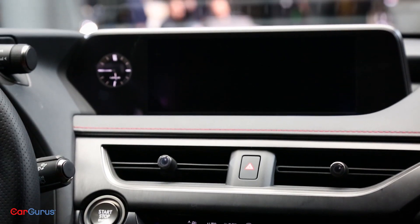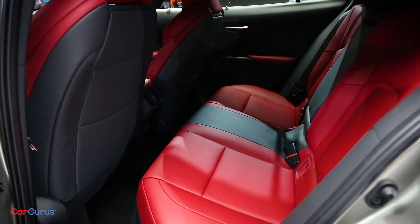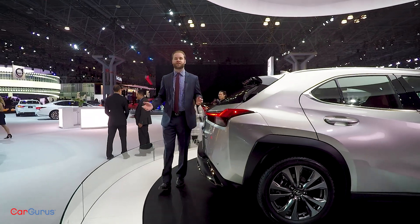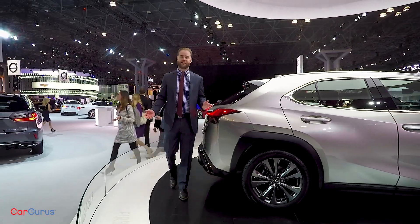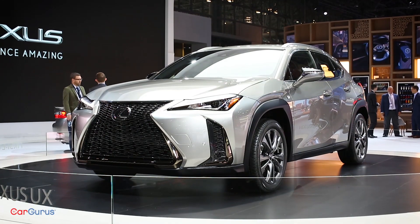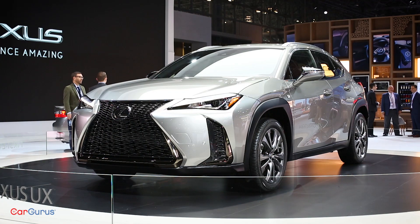Using driving history, navigation, and traffic patterns, the UX can optimize its battery usage. The Lexus UX should go on sale in December 2018, and although details are currently pretty scarce, Lexus also says that a subscription ownership option will be available.